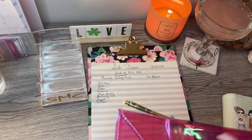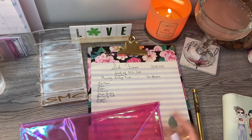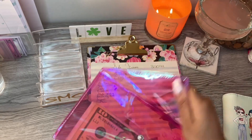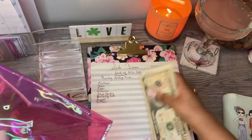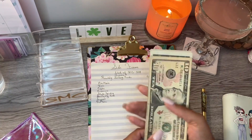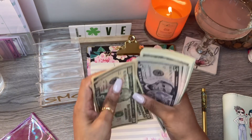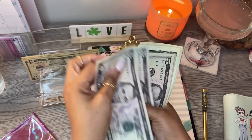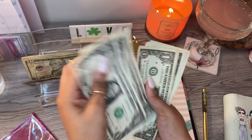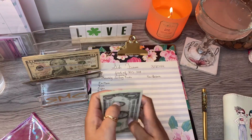We are going to cash stuff my side income that I received for this week, from the 13th through the 19th, and this is from selling my coupon bundles as well as couponing items. So let's count up how much money we made this week. All right, so we got 10, 20, 30, 40, 50, 60, 70, 75, 80, 85, 90, 91, 92, 93, 94, 95, 96, 97, 98, 99, 100.